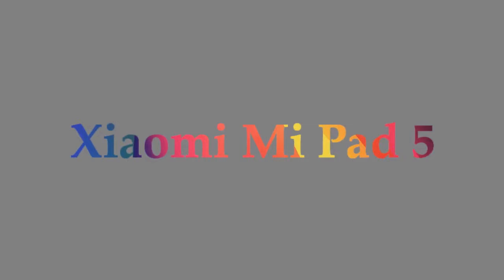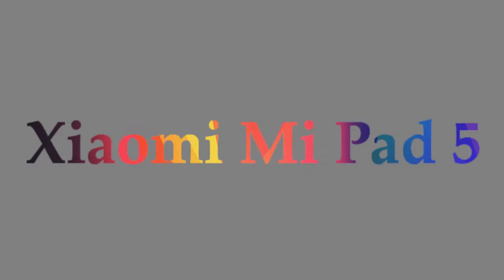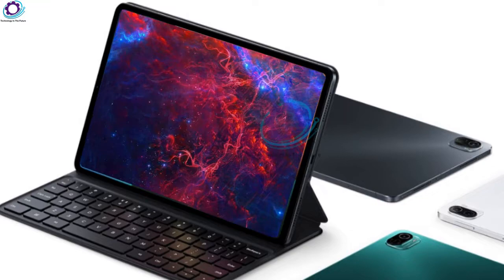Hi guys, my name is Faisal. You are watching Technology in the Future. Xiaomi will announce the Mi Pad 5 series this week alongside the Mi Mix 4 on Tuesday.